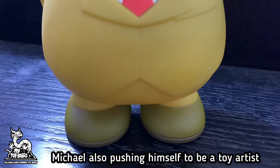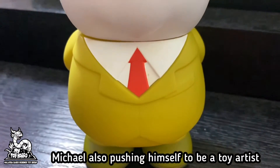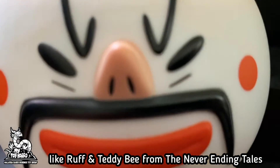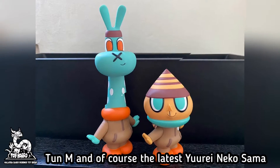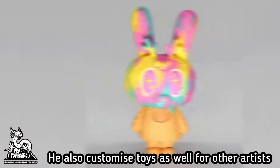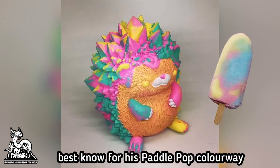Besides being a comic artist, Michael has also been pushing himself to be a toy artist as well, with other releases like Ralph and Teddy B from The Never-Ending Tales, Toon M, and of course the latest Urain Nekosama. He also customizes toys for other artists, best known for his paddle pop colorway.